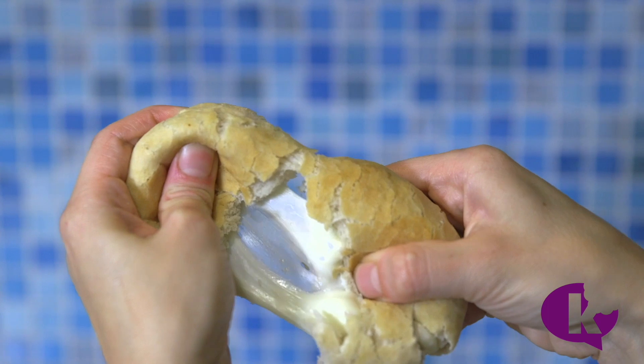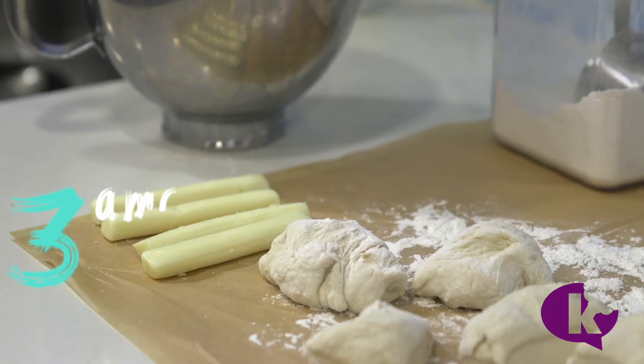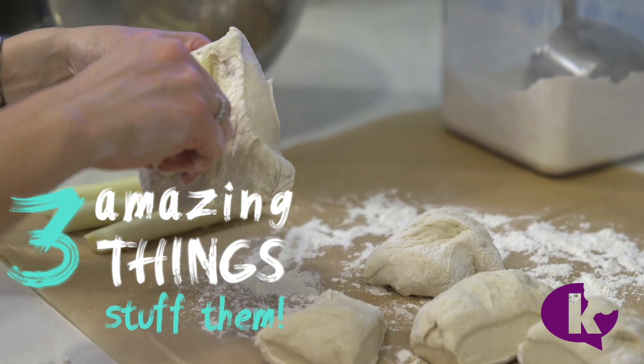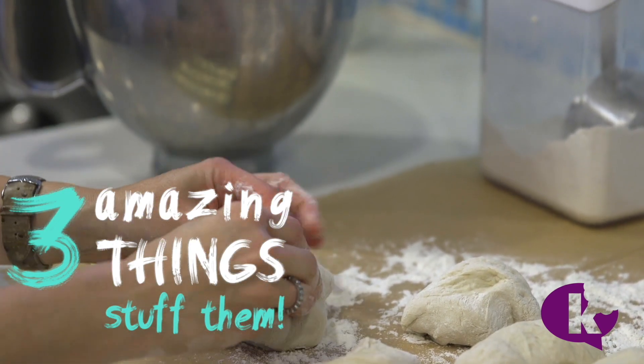One of the things my kids love to order in pizza shops are cheese pretzels. At home, I stuff my pretzel dough with cheese sticks. They don't have the pretzel shape, just the pretzel taste. I call this Thursday night dinner and everyone is thrilled.